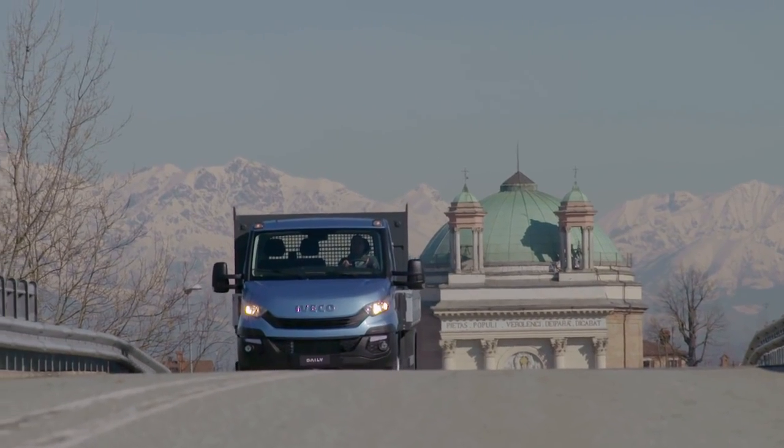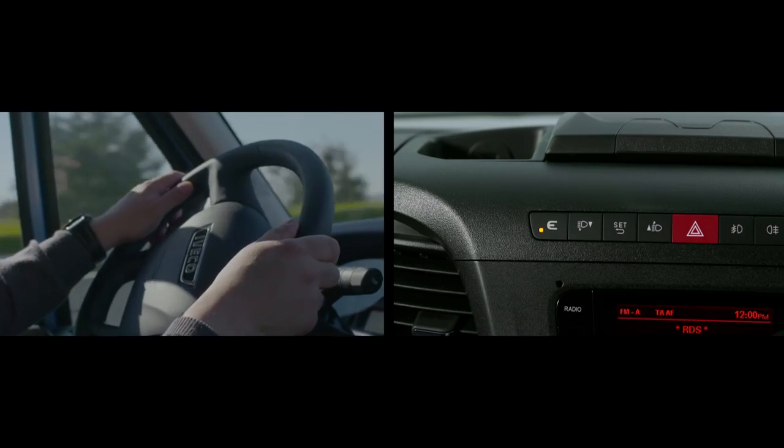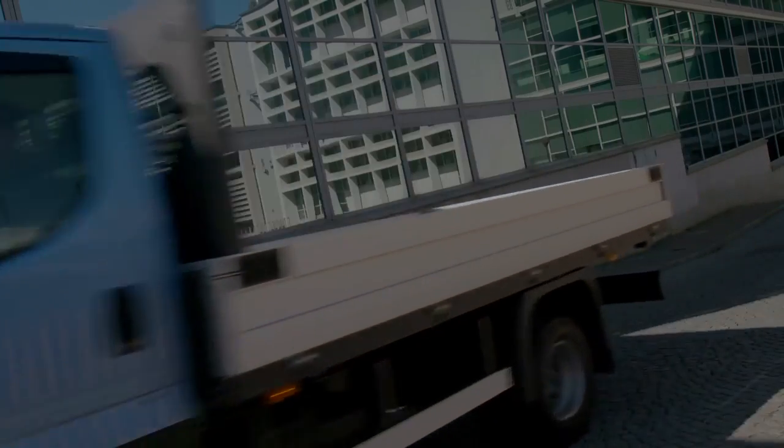The new EcoSwitch Pro intelligence system steps in with no intervention from the driver. Recognizing if the vehicle is loaded or not, it cuts torque and reduces fuel consumption with no compromises for productivity.